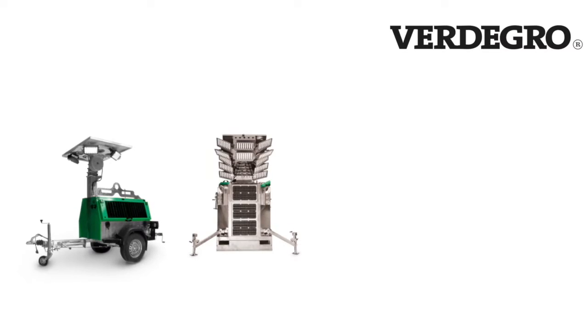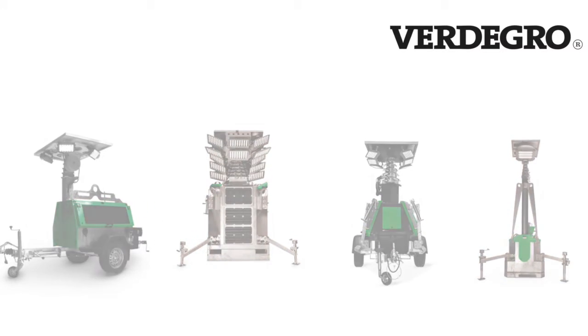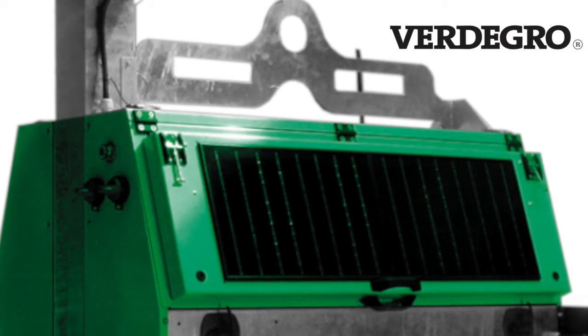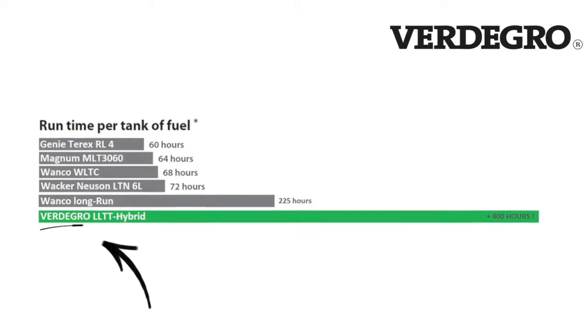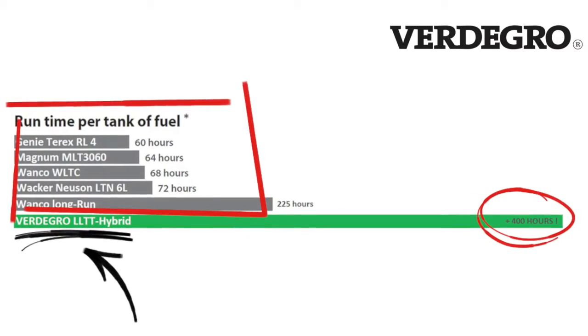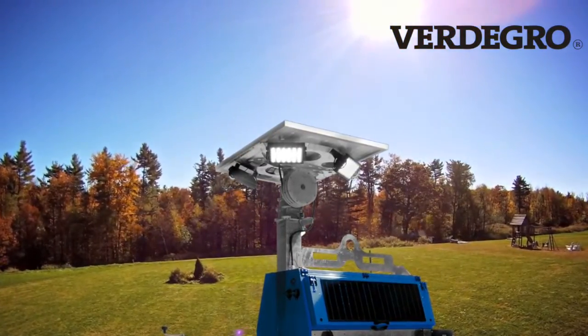Fertigro, a worldwide leading manufacturer of solar and hybrid LED light towers. Fertigro uses daylight energy to illuminate your night. The world's most advanced hybrid technology uses six times less fuel than conventional diesel-driven metal halide light towers, saving time and money by using the energy of the sun instead of refueling.